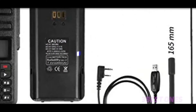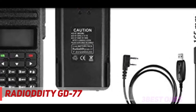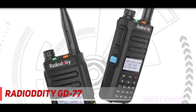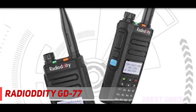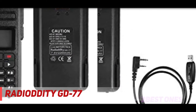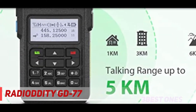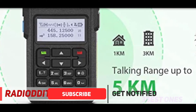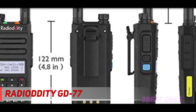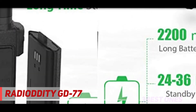Starting at number 3, the Radioddity GD-77. The GD-77 is a digital and analog DMR-equipped dual-band capable radio operating with 1024 channels at 136-174 MHz and 400-470 MHz. This radio is by far one of the most intuitive and user-friendly designs, and I really appreciate the keypad as it's far superior to most radios I've reviewed. The radio boasts a 5 km range, which isn't amazing, but you can squeeze a bit more out of it with a better antenna.